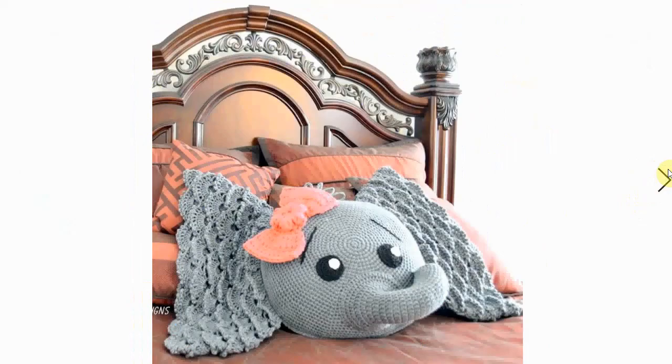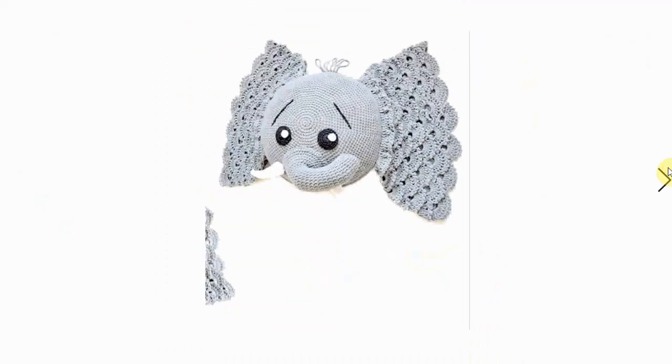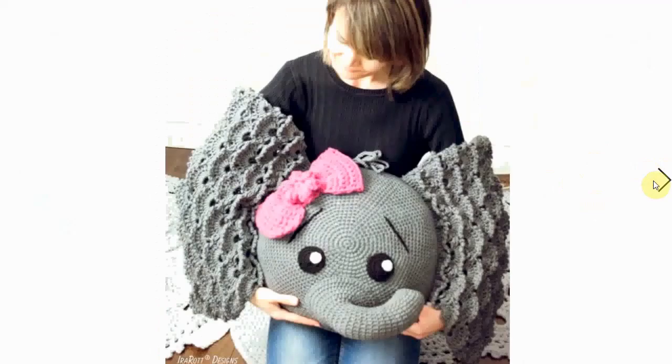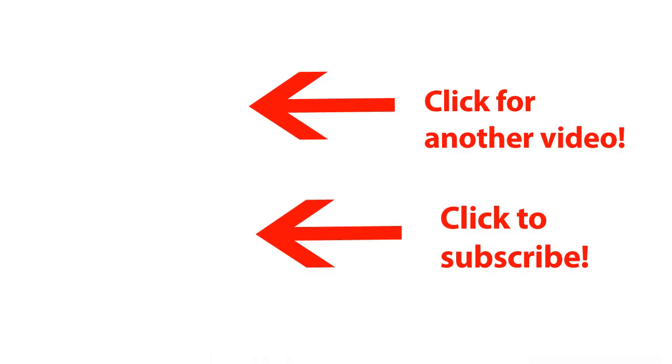Here it is in gray with a big bow, and without the bow it's nice as well. Look at the little springs of hair on top — very much adorable! And here you can get a feeling for how big it is for size. Well, that's it for the animal pillows — I hope you found a favorite, and happy crocheting!